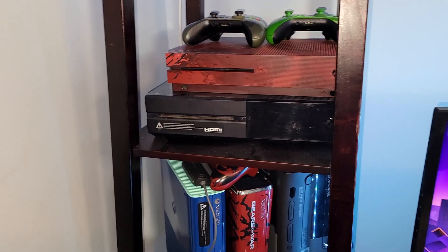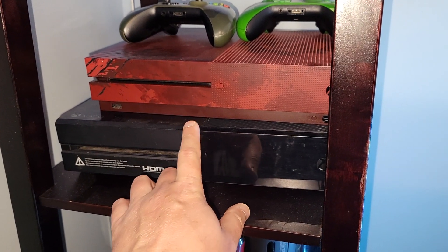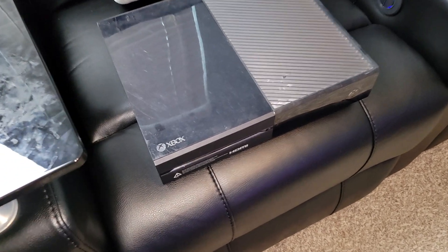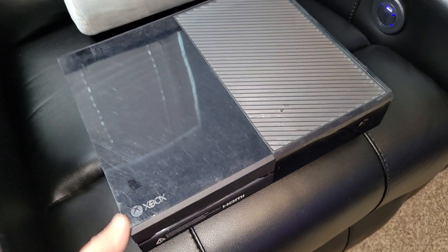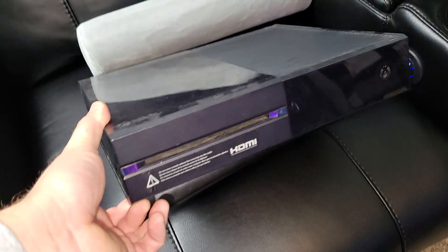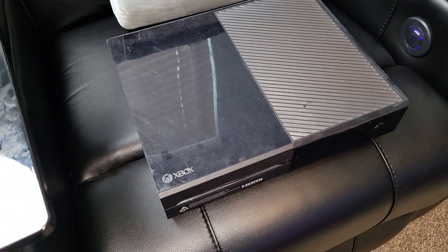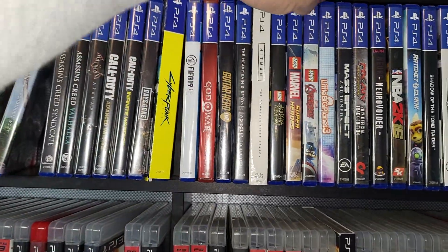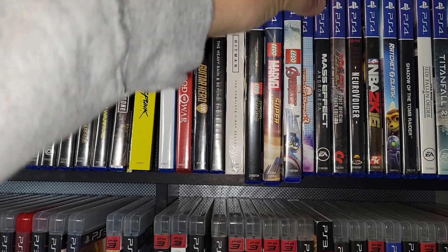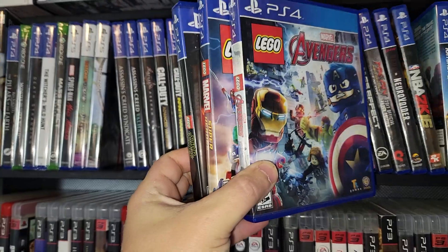Got some consoles over here and I know I want to sell this extra Xbox One console that I have. I've got an extra power supply for this, two extra controllers as well, and some games that I can put with it. So I'll make a Facebook Marketplace bundle with this and see if I can get a good little chunk of change. I really have no need for these Lego games — I'm not a huge fan of them — so I'll sell a little bundle of these three.